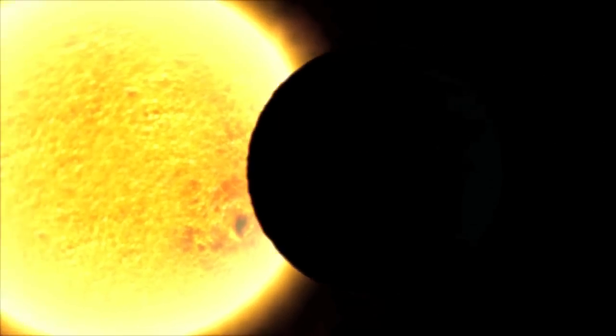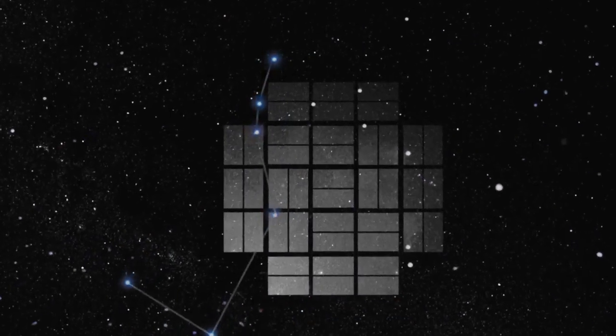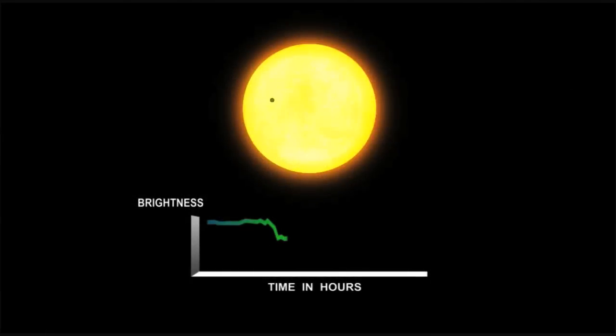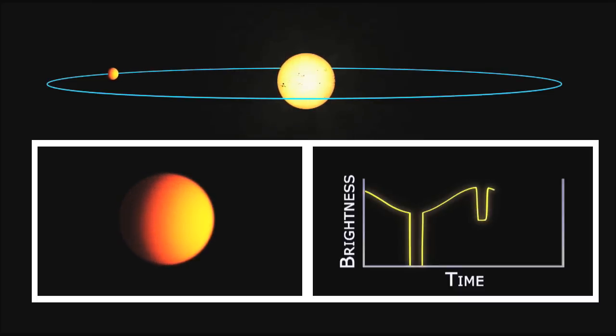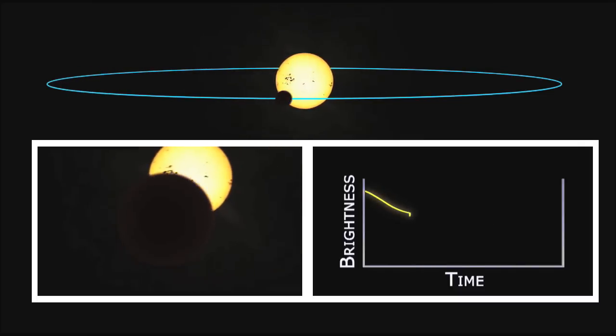When a planet moves in front of its star, that blocks some of the light of the star. We're measuring the brightnesses of about 150,000 stars simultaneously. And if any one of them dims, we measure how much it dims, and that tells us how big the planet is compared to the star. And then we look for repetition — when that planet does it over again, that gives us the year of the planet.